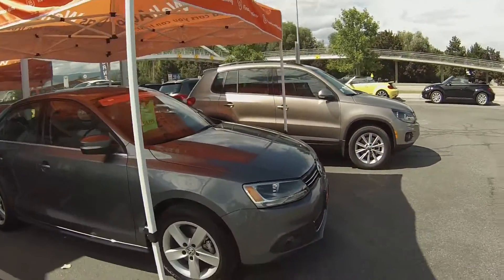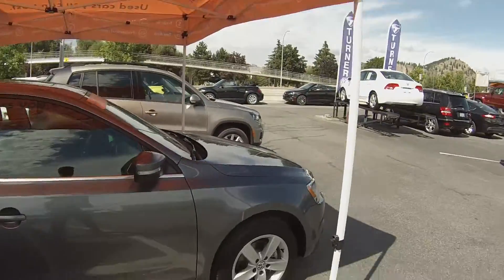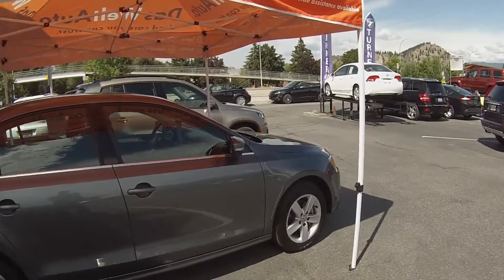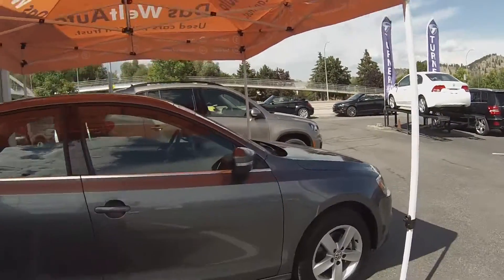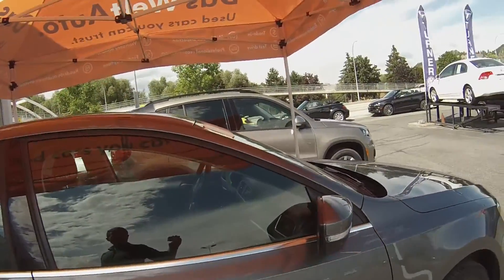This TSI Comfortline features our new 1.8 liter turbo motor giving you 170 horsepower with 186 foot-pounds of torque, 16 inch alloy wheels, and mirror marker signals.